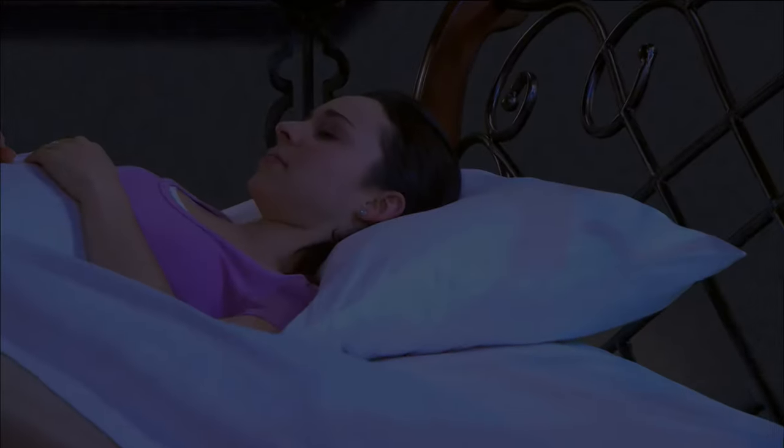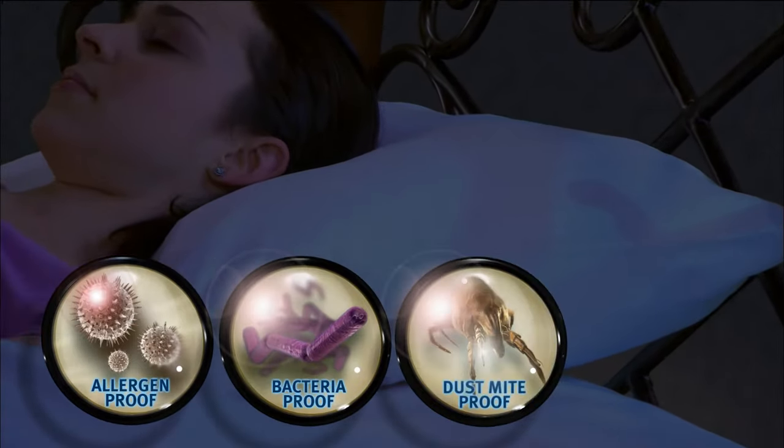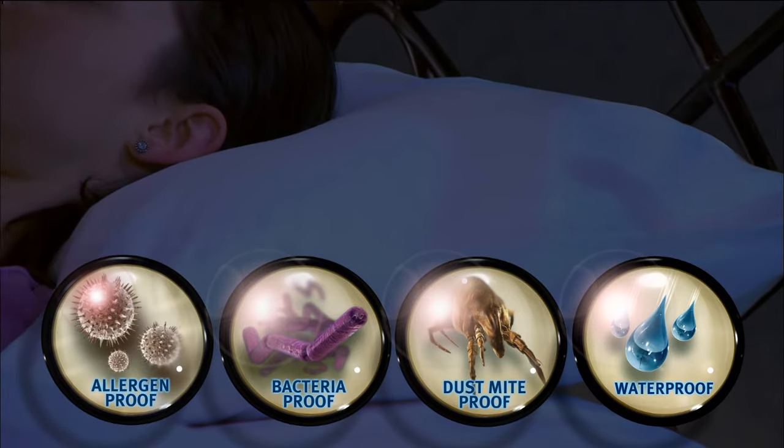With Protect-a-Bed's exclusive Miracle Membrane, your pillow will be protected from allergens, bacteria, dust mites, perspiration, and accidents.